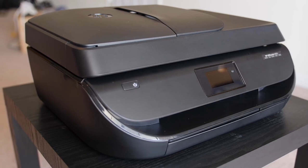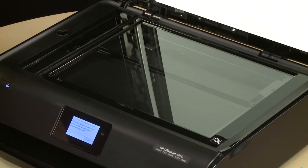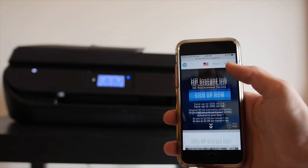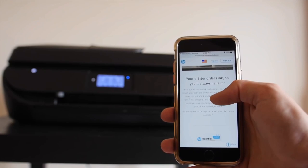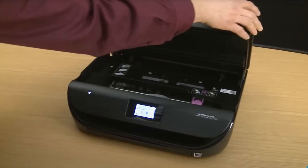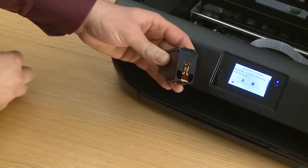Where the OfficeJet 4650 really shines is in its smart connectivity options. Mobile printing has never been easier with the free HP ePrint app, AirPrint compatibility, and wireless direct printing. This allows you to print from virtually anywhere, providing a seamless blend of convenience and productivity. The printer also offers an ink replenishment service, tracking usage and ensuring you never run out of ink. This, along with compatibility with high-yield HP cartridges, contributes to significant cost savings in the long run.